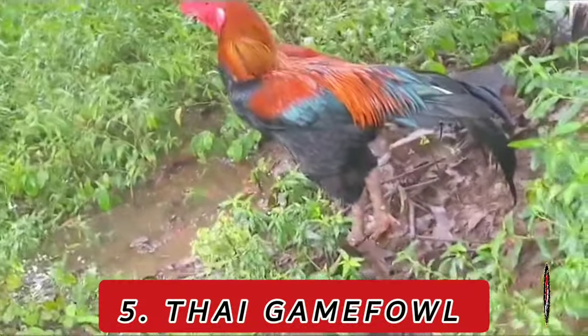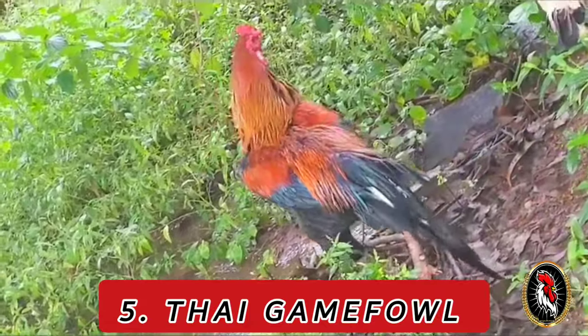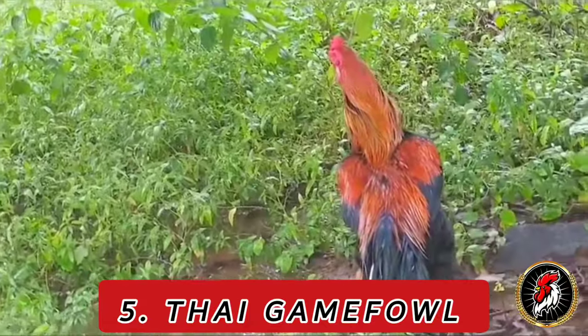Number 5: Thai Game. With roots in Thailand, Thai gamefowl have a long history and are valued for their striking appearance and resilient nature.